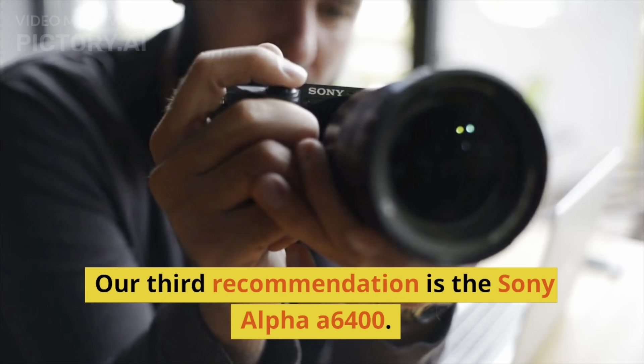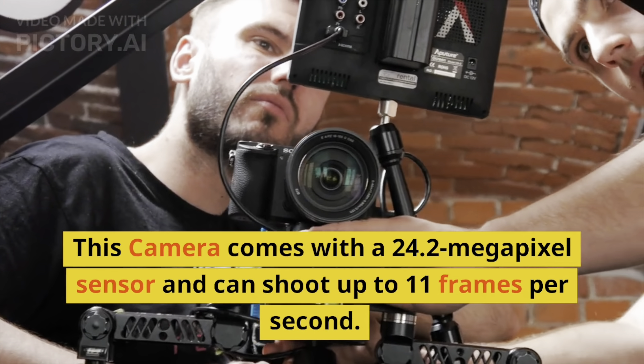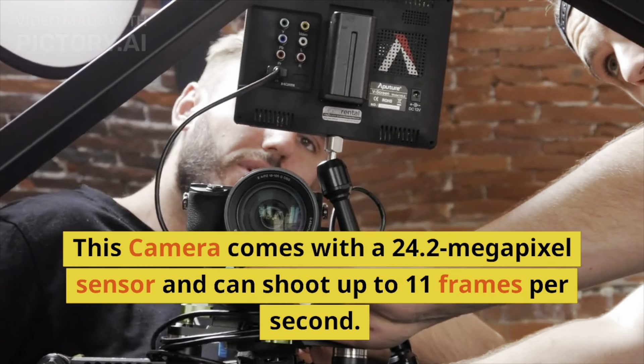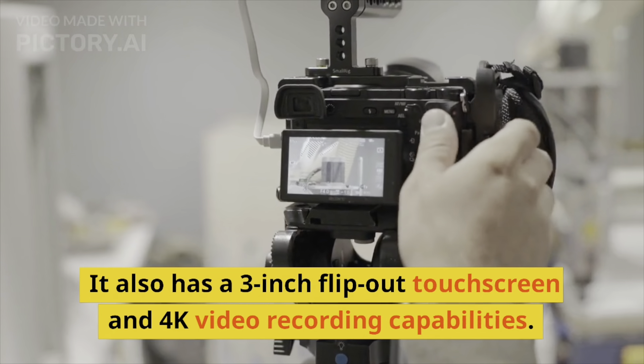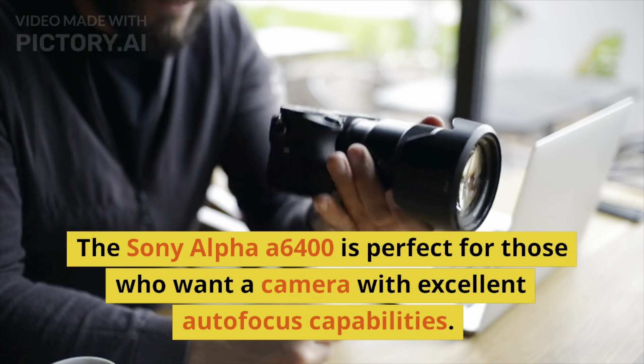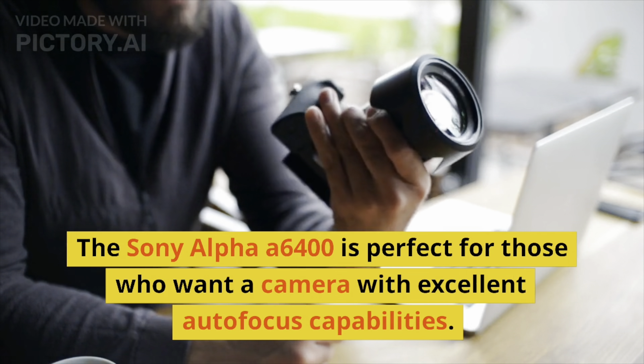Our third recommendation is the Sony Alpha A6400. This camera comes with a 24.2-megapixel sensor and can shoot up to 11 frames per second. It also has a 3-inch flip-out touchscreen and 4K video recording capabilities. The Sony Alpha A6400 is perfect for those who want a camera with excellent autofocus capabilities.